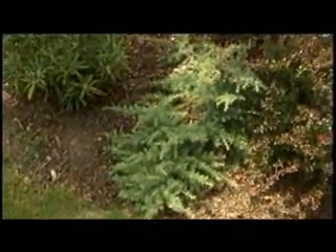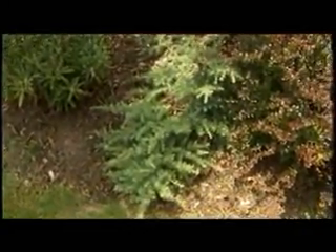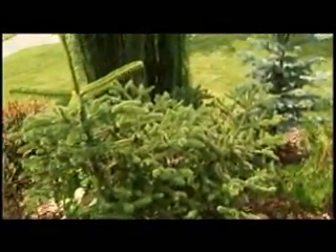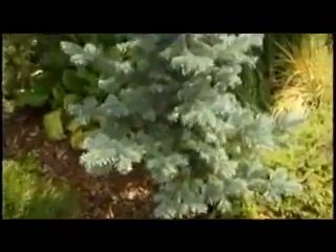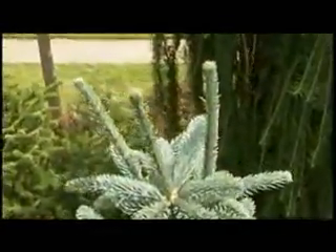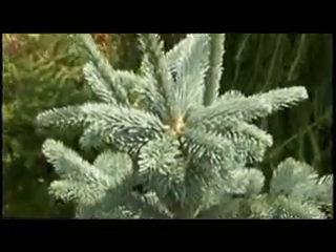Let's start right here in this nice bed. Down below we've got a type of cedar that grows in Asia, and then we've got two types of fir here, and both of them, including the blue one in back, are from the southern Rockies. That blue looks like a spruce — you're saying that's fir? Yes, that's a fir, and it's closely related to our native noble fir here that grows at a higher elevation.